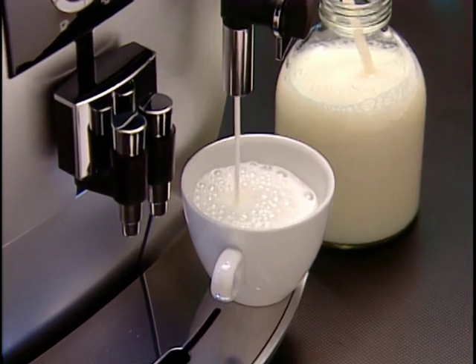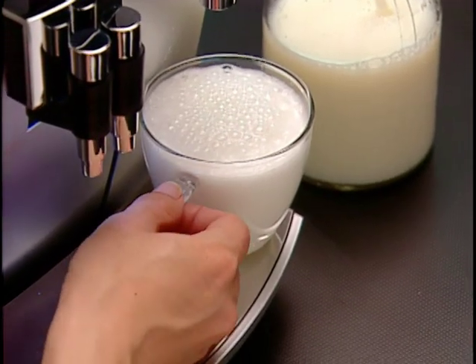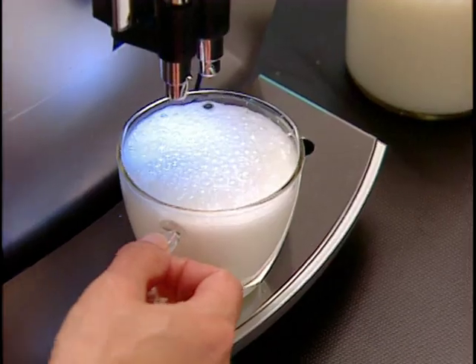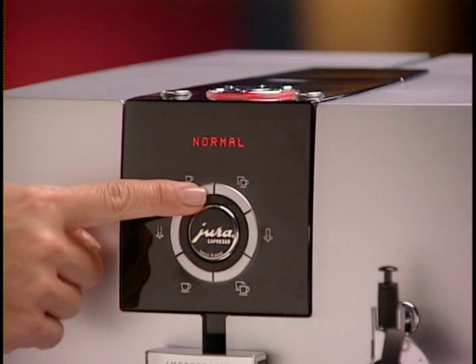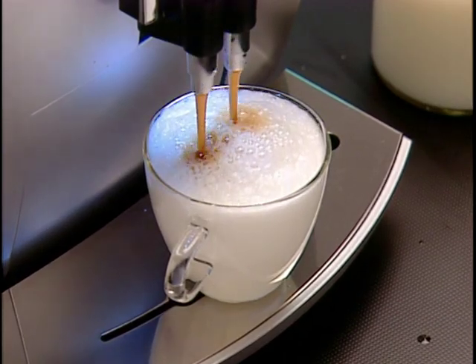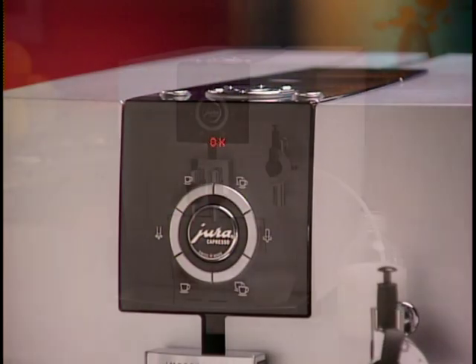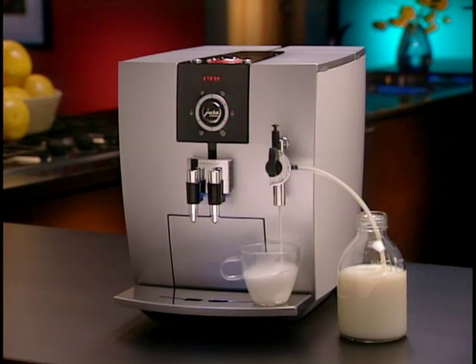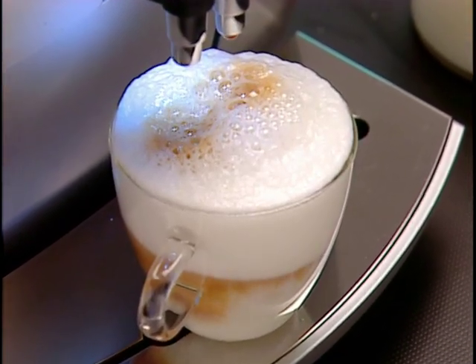When you have the desired amount of frothed milk in your cup, push the steam button again. Move the cappuccino cup under the coffee spouts and push and hold the espresso button until the display shows 'enough.' Once the desired amount of espresso is in your cup, push the button again. Now each time you use these two buttons — steam for frothed milk and the single espresso button — your J5 will recreate this exact cappuccino.